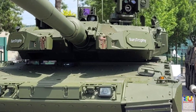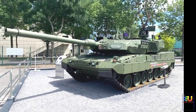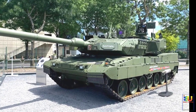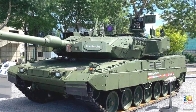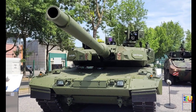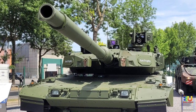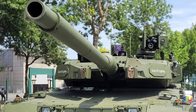The Leopard 2A4 was used in Kosovo with the German Army, in Afghanistan with Dutch, Danish, and Canadian contributions to the International Security Assistance Force, and saw action in Syria with the Turkish Armed Forces. The German Army ordered a first batch of 20 MBTs upgraded from existing Leopard 2A6 tanks, with the first Leopard 2A7 tanks delivered to the German Army in 2014. This tank has also received orders from export customers.